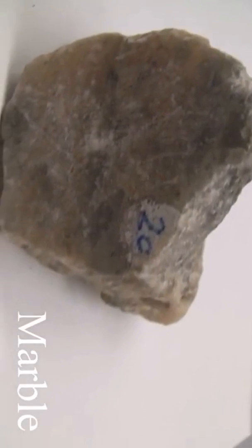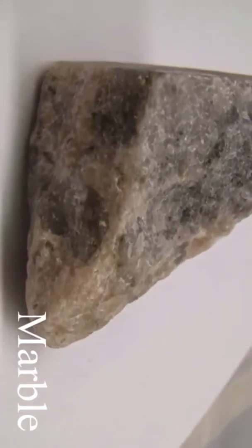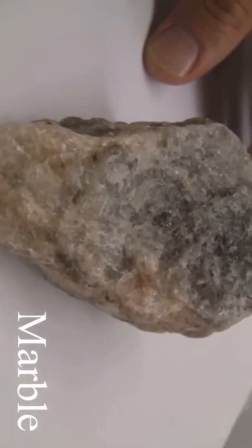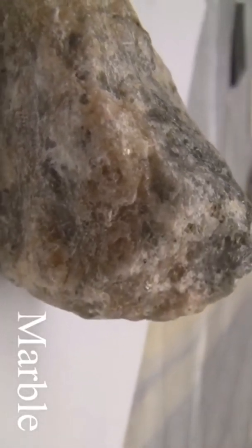Marble. Texture is even, granular — fine to medium-grained calcite crystals. Structure is massive. The color is white, but accessory minerals will color the rock. The hardness is 3 — it is easily scratched and easily eroded. It consists of calcite or dolomite.